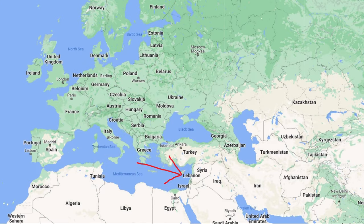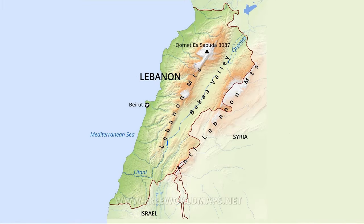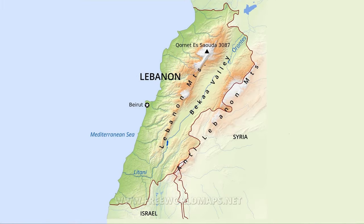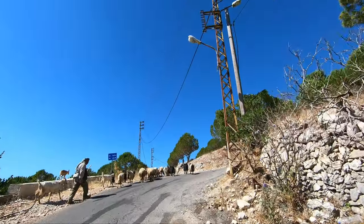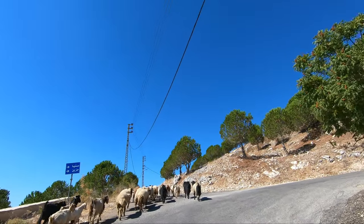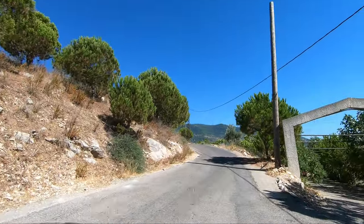Lebanon is located in the eastern part of the Mediterranean Sea. During this episode we'll explore a little bit of its mountains, visiting Zizin and Qasin, which are in the southern part of the country, about one and a half hours car ride from Beirut. The country covers only 10,452 square kilometers, but its nature is so diverse.